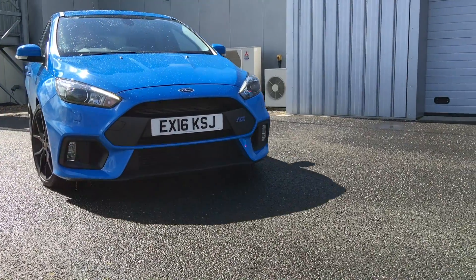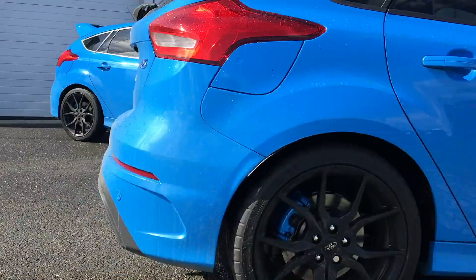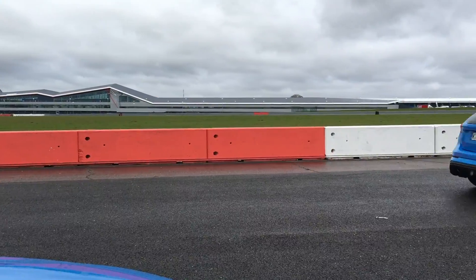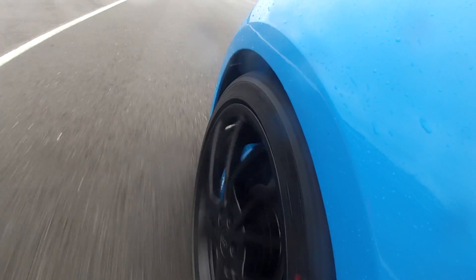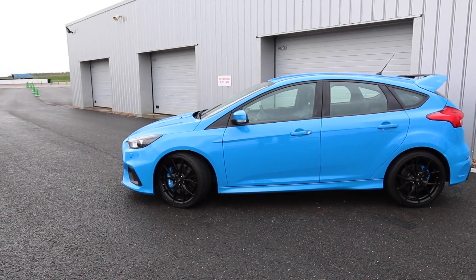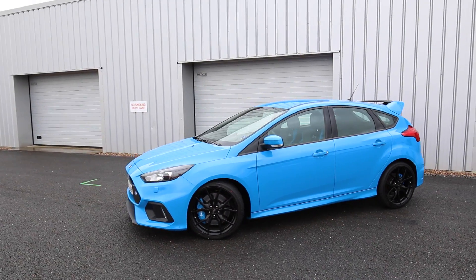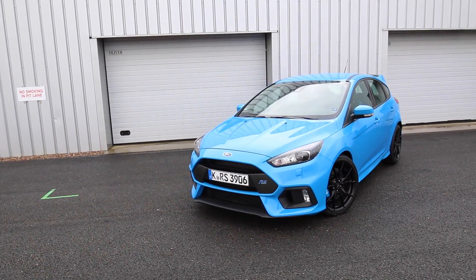Now I'm sure you guys have all seen a nitrous blue Ford Focus RS before, as it is the signature color for this car and totally exclusive to this generation RS. It is by far and away the most popular color from the UK pre-orders, taking 61% of orders. It looks absolutely fantastic and totally unique. We certainly grabbed the keys to a blue one for all of our filming when it came to reviewing this car.